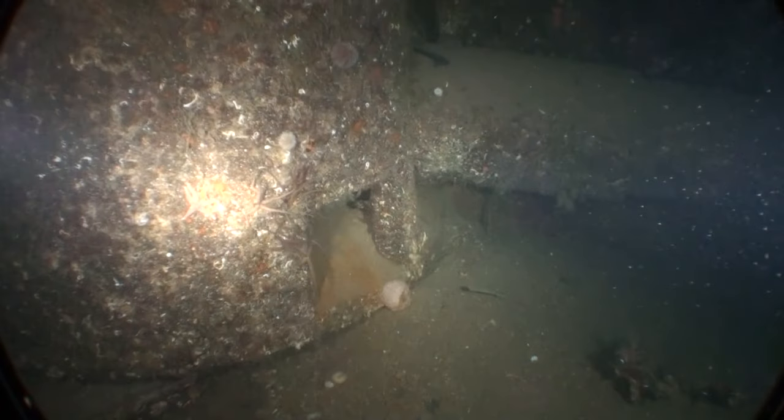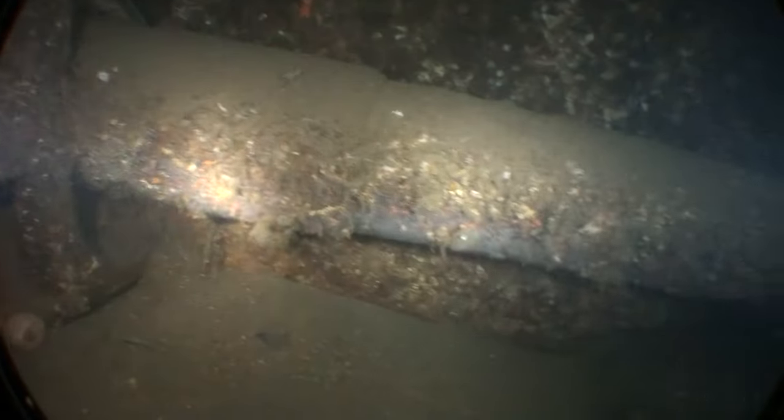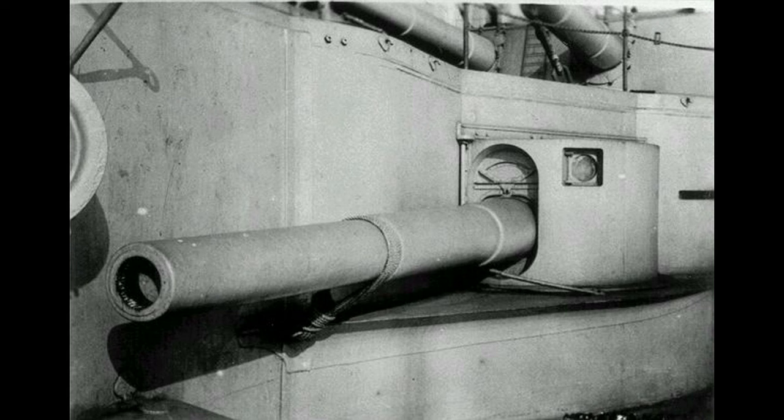The shot line is towards the stern of the wreck and as we made our way to the stern we came across a 6-inch casemated gun. These were used to fight off destroyers, as the larger guns were just too big and slow to fire. This is a typical casement gun, but obviously in slightly better condition.